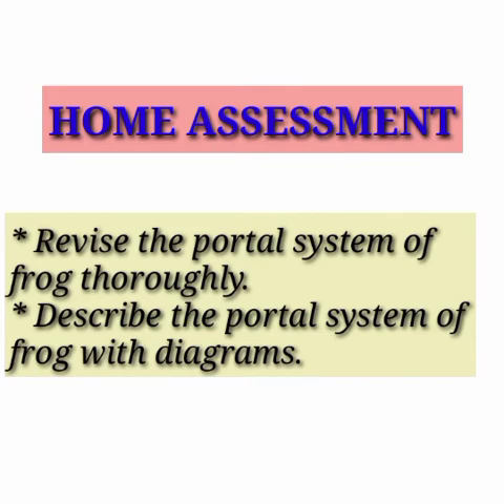I hope you have understood the lesson. Dear students, now it's time to make it useful. Revise the portal system of frog thoroughly and describe the portal system of frog with diagrams.